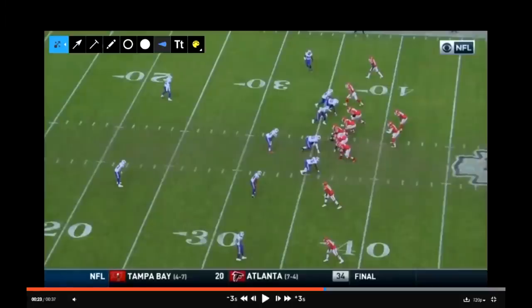Welcome back to another edition of Cover One in the Film Room. Today I want to break down Trey White's interception versus the Kansas City Chiefs. It sealed the game for the Bills, and it was the play that the defense needed to get the win at Arrowhead Stadium.